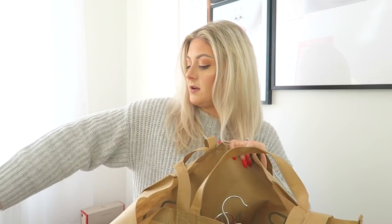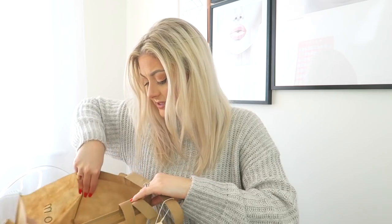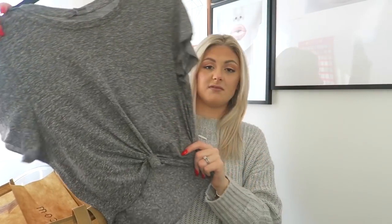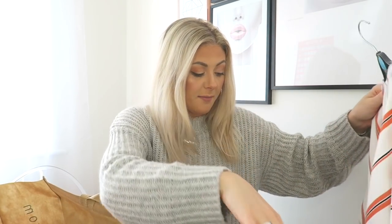I'm going to pull my chair out, pop the bag here, and get a good system going so I can be as efficient as possible — just pulling things out one by one. One of the first things is just this cute little grey cropped t-shirt with a tie at the front. This was four pounds, I got it in a small. It's a really cute little grey top with short sleeves and it comes up quite high, so it is quite a cropped top — but I think with some high-waisted jeans it would look really nice.